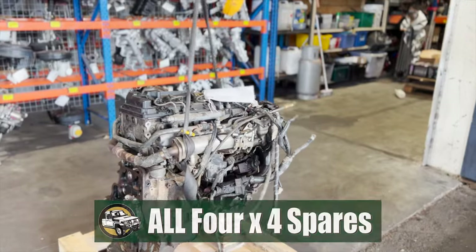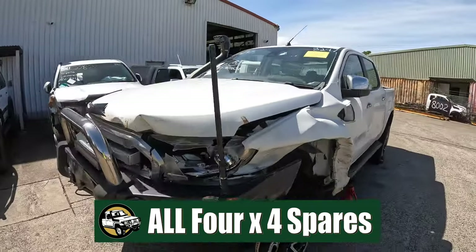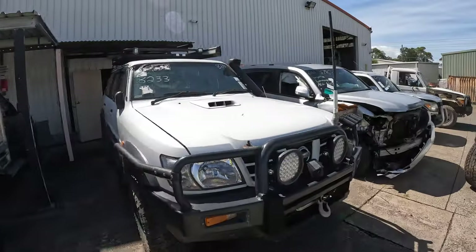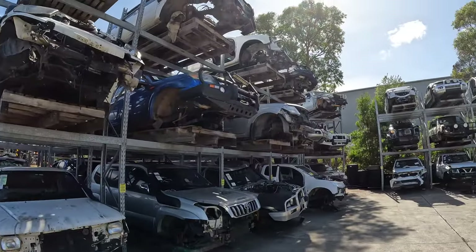This episode, All 4x4 Spares is giving us the keys to their workshop and giving us the ability to go and have a look around at anything we want - to poke, prod, feel and touch how this whole dismantling process works. This is a good one guys, grab a beer, sit back and enjoy.